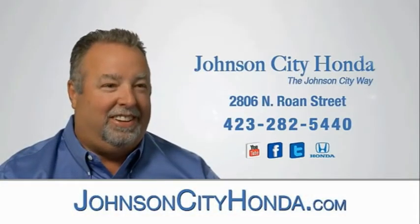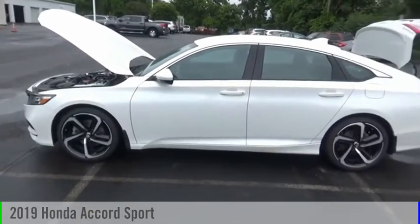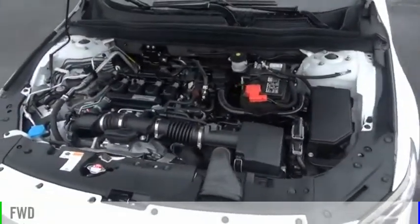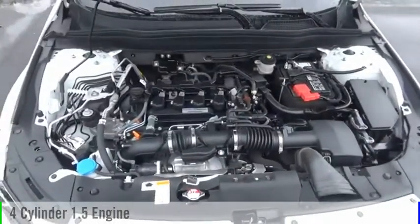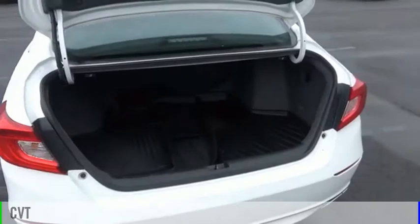Johnson City Honda, Johnson City. We are pleased to show you the 2019 Accord. This vehicle is powered by a front-wheel drive, four-cylinder, 1.5-liter engine, and comes with a continuously variable transmission.